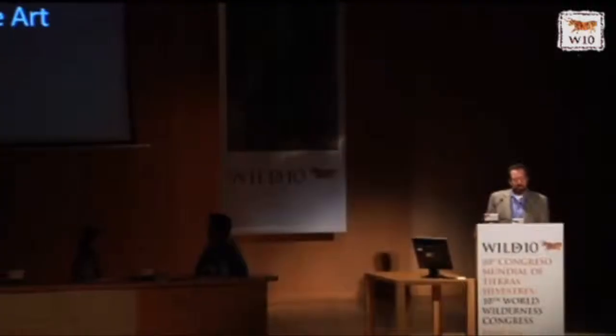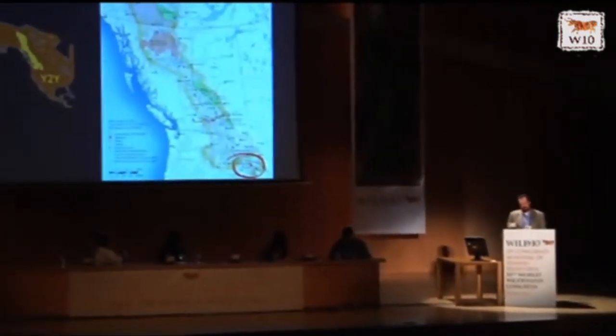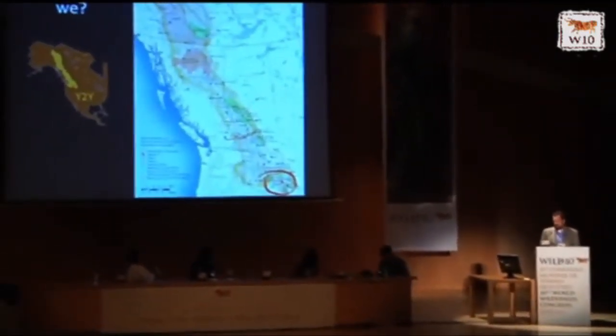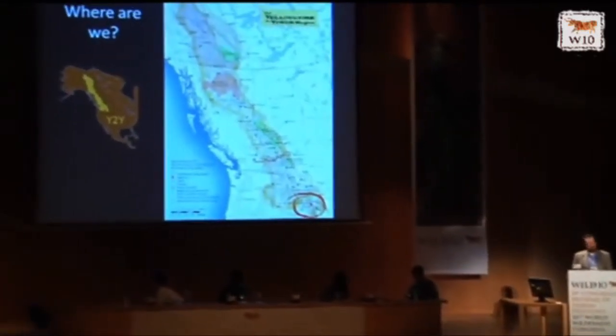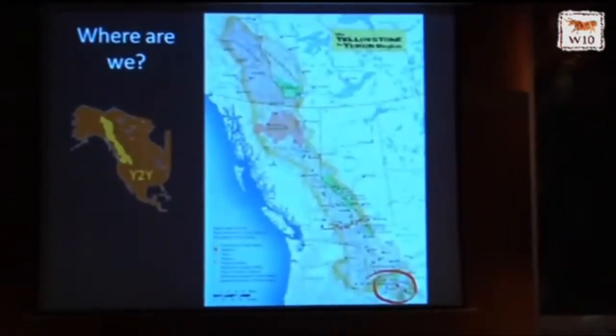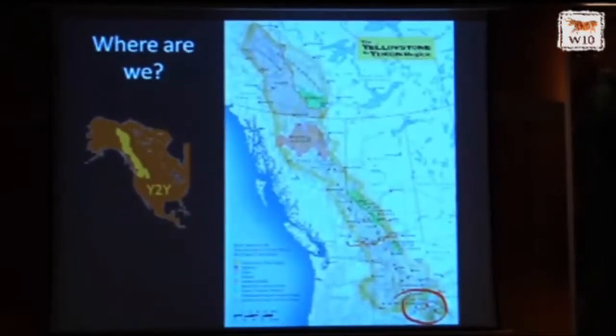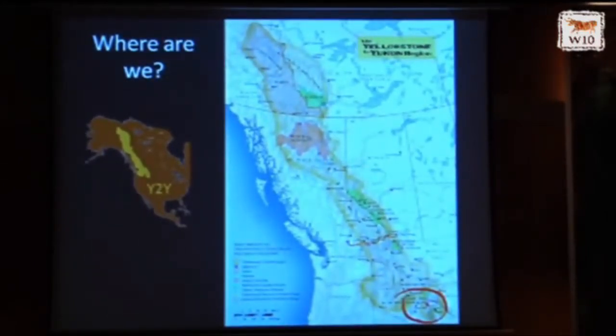I think most of you probably know where that is, but I brought along a map just in case, and I tried to put it in terms that you would all understand. Where are we? We are at the base, the foundation of the Yellowstone to Yukon Corridor. The little red circle down there with the dot is Jackson Hole, right below Grand Teton National Park, right below Yellowstone National Park — a fantastic place. This version of the Y2Y map is one we developed with Harvey Locke on a project a couple years ago that I will touch on briefly in a moment.